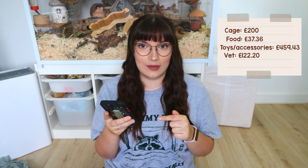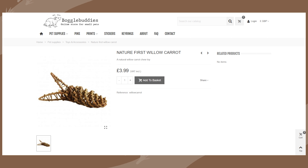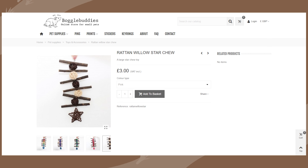I spent another £20 in my own store on toys and herbs — I have a habit of taking things from my own store for my pets without noting it, but I get them at a discounted wholesale price so it's less than retail would be. I also need to count around £12 for Bedmax bedding, as I'll need to replace it soon now that both chinchillas are using it.